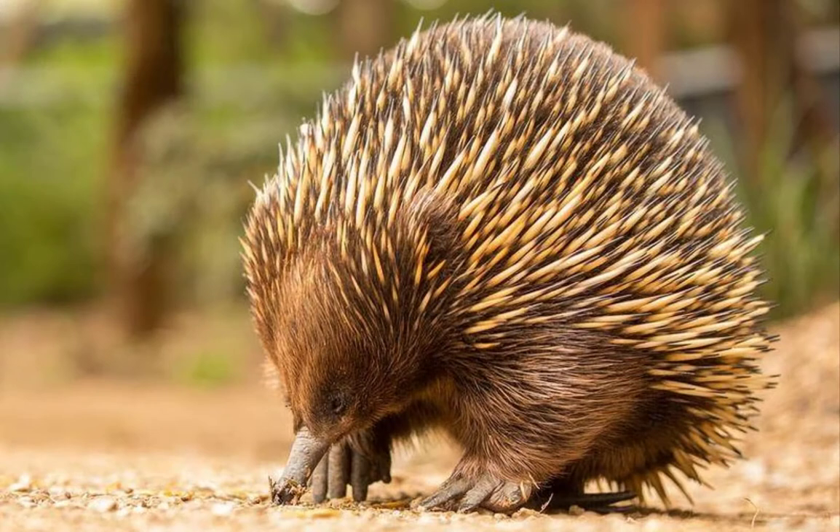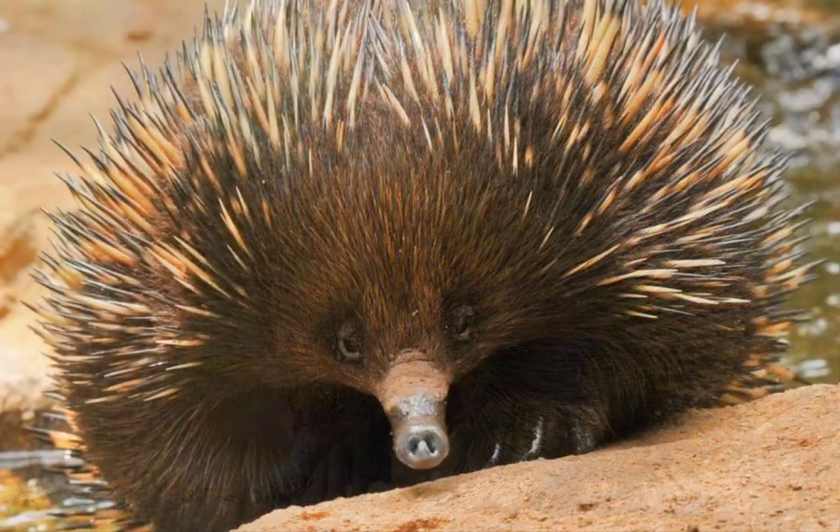The echidna is a mammal belonging to the family Tachyglossidae. The echidna, or spiny entity, is an unusual mammal that is so different from any other that it still riddles researchers and scientists.